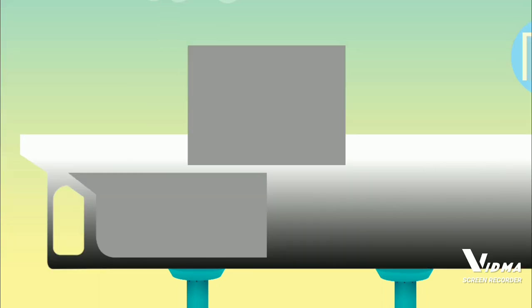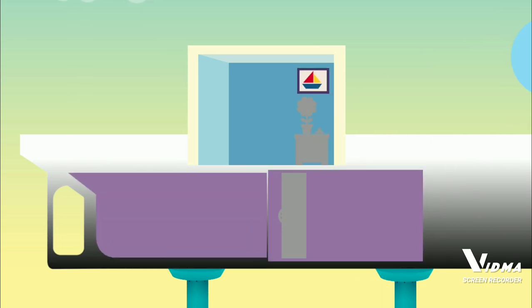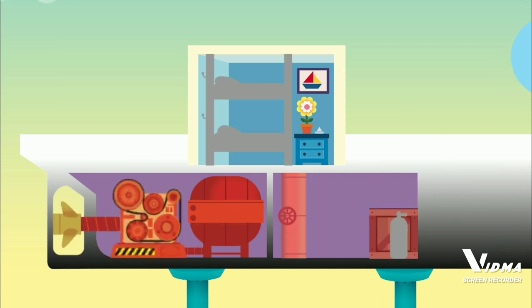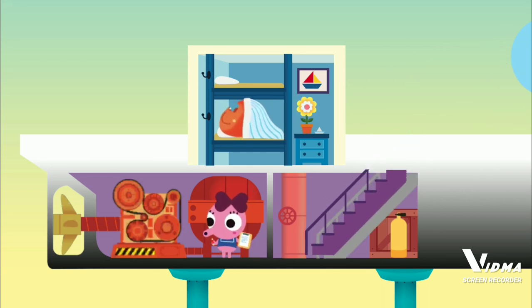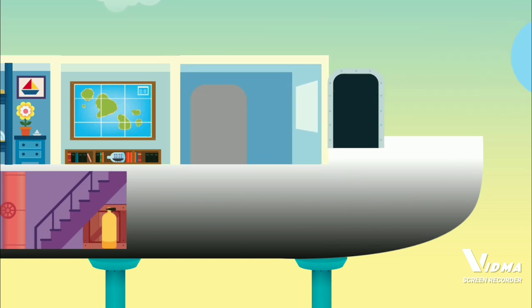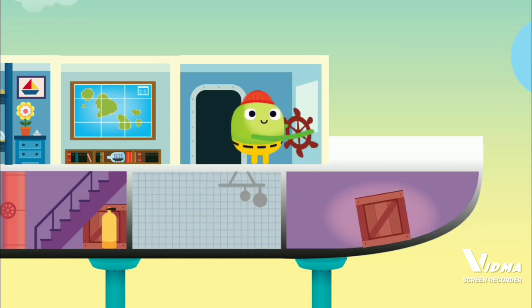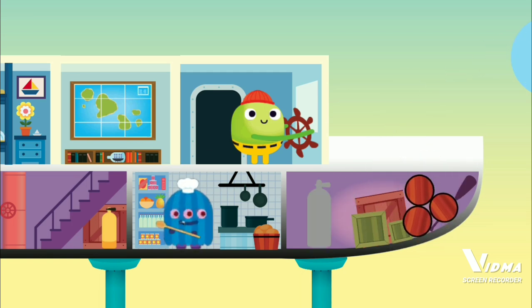A boat is a vehicle. Engine room. The cabin is where people sleep on the ship. The bridge is where the captain controls the movement of the ship. The galley is the kitchen on the ship — it's where the food is.